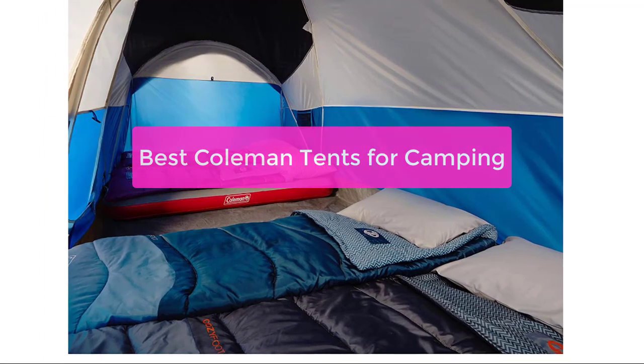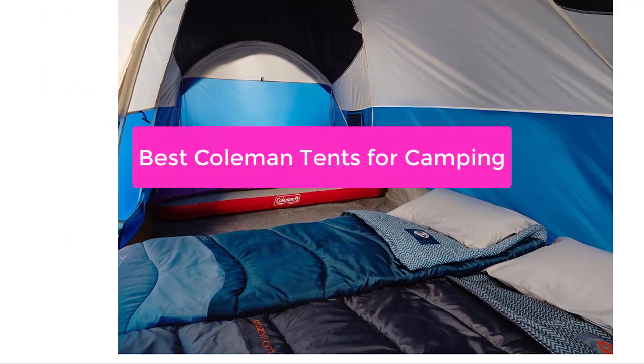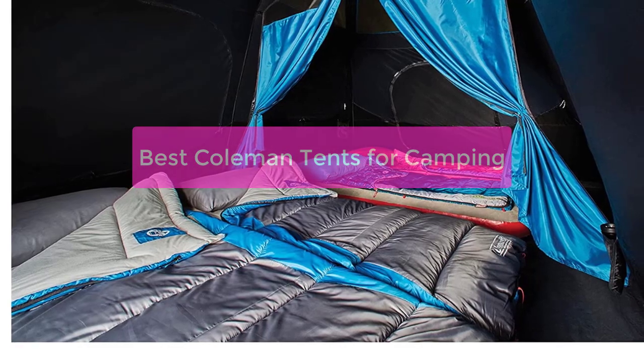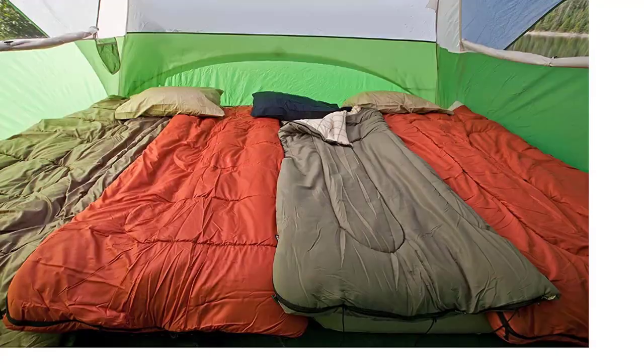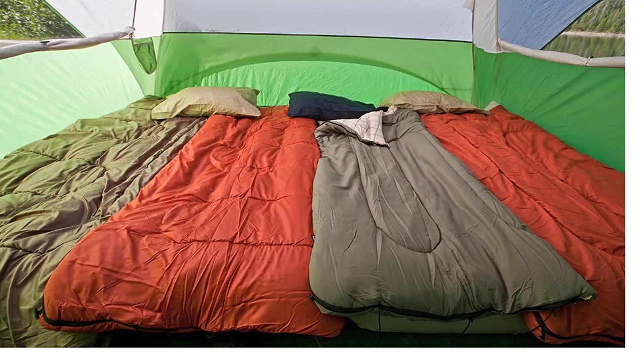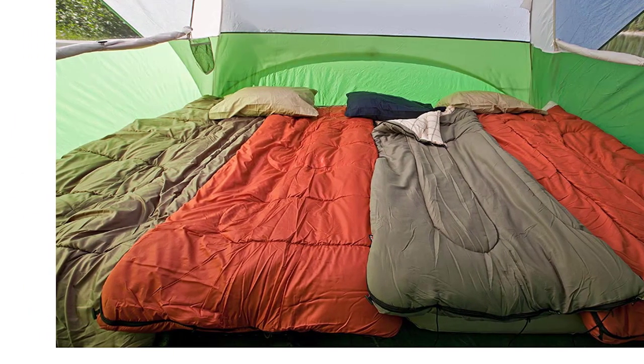Are you looking for the best Coleman tents for camping? You've come to the right place. Coleman has a wide variety of tents to choose from, and we've compiled the best of the best right here. Whether you're looking for a large family tent or a small, lightweight tent for solo camping, let's get started.